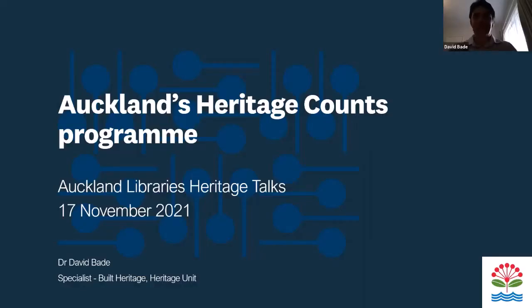In this presentation, I'll be talking about Auckland's Heritage Counts programme. It's basically a whole lot of research and statistics relating to Auckland's heritage, which comes out in a report every year.